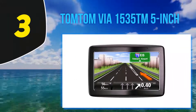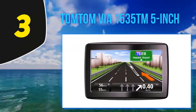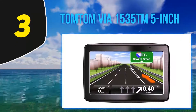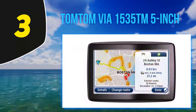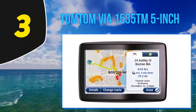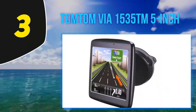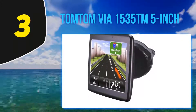At number three is the TomTom Via 1535 TM, a more affordable unit from TomTom. It features a 480x272 pixel resistive screen, which is lower resolution compared to the TomTom Via 1525 TM. The 5-inch device includes lifetime maps and traffic for the US, Canada, and Mexico, split-screen junction view, and IQ Routes.